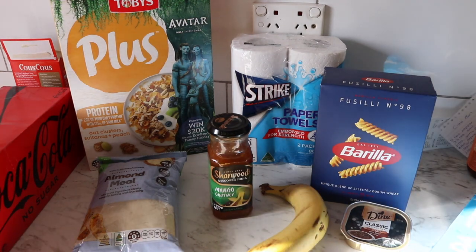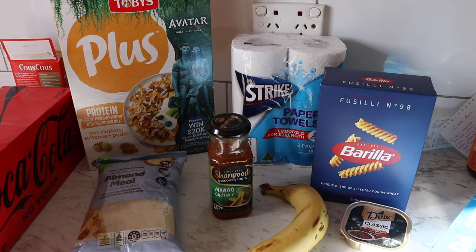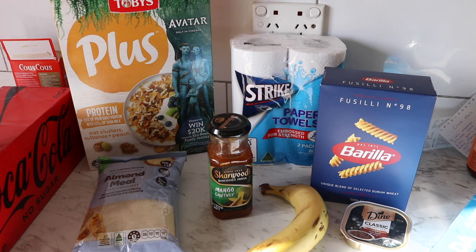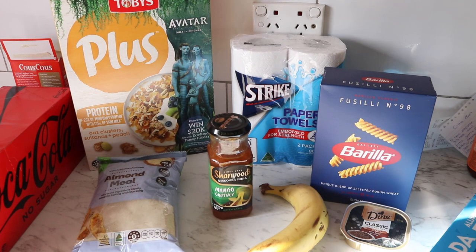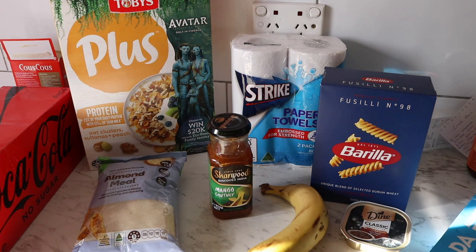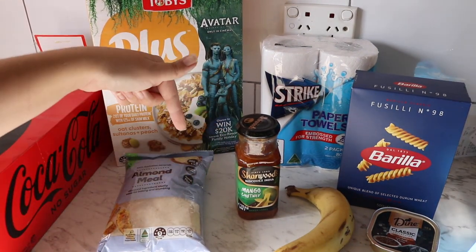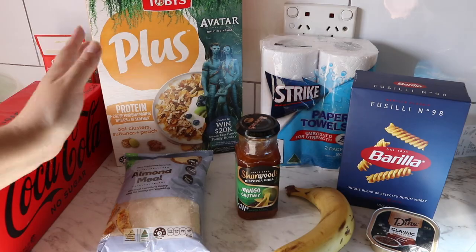I believe I started this on a Tuesday and today is the following Tuesday, so that's everything we've purchased throughout the week. I'll obviously still need to go to the store tomorrow for cat litter. Thank you so much for watching — please give it a thumbs up if you enjoyed, subscribe so you don't miss out on future videos. See you guys next time, bye!